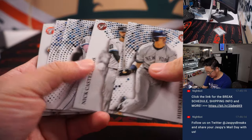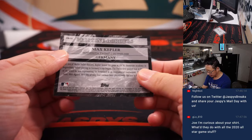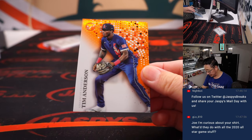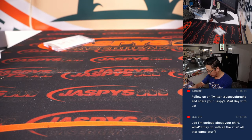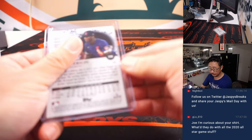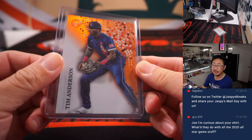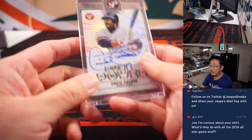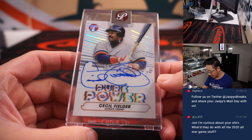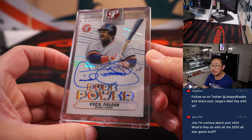Got a Max Kepler and a Tim Anderson — that'll be for Terry and the White Sox. Ten out of 25 for Terry. And the encased card is an autograph — old school Cecil Fielder, Pure Power autograph. Not numbered, but that'll go to Detroit — Michael Locia with the Tigers.